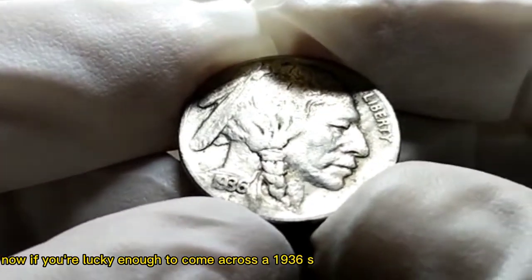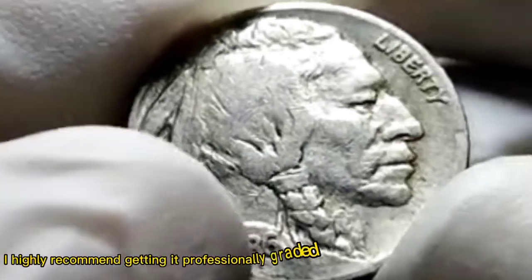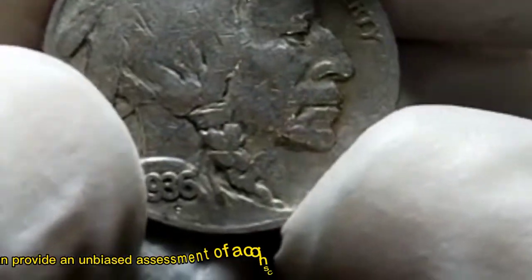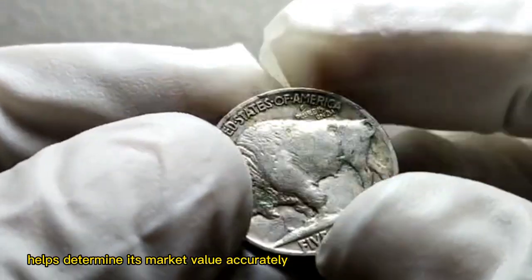Now, if you're lucky enough to come across a 1936 S. Buffalo Nickel in your collection, I highly recommend getting it professionally graded. Third-party grading services can provide an unbiased assessment of a coin's condition, which in turn helps determine its market value accurately.